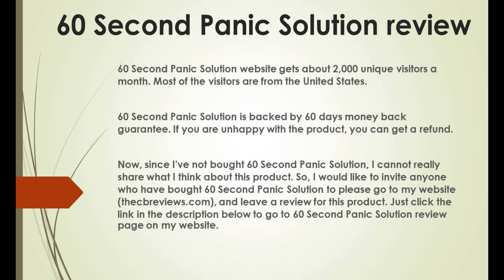If you are unhappy with the product you can get a refund. Since I have not bought 60 Second Panic Solution, I cannot really share what I think about this product. So I would like to invite anyone who has bought 60 Second Panic Solution to please go to my website, thecbreviews.com, and leave a review — just click the link in the description box below to go to the 60 Second Panic Solution review page on my website.